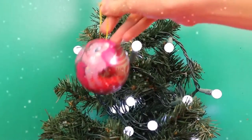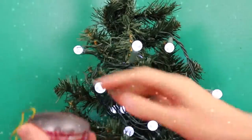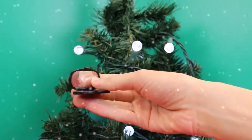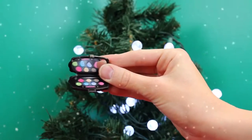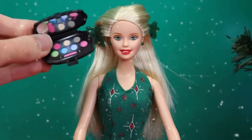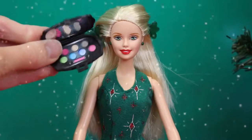We've got just one more ornament, and this is Pinkie Pie. That was easy to open — yay! What do we got for Barbie? Makeup — that's probably her favorite Christmas gift to get. What color do you think would look good with Barbie's outfit? Maybe purple? We'll have to do her makeup later.